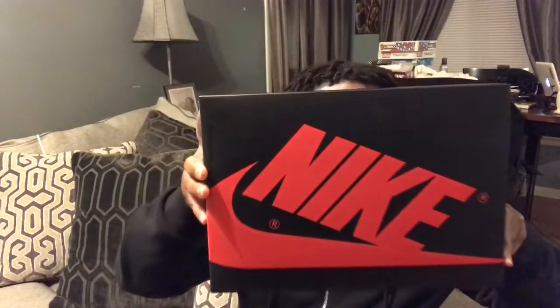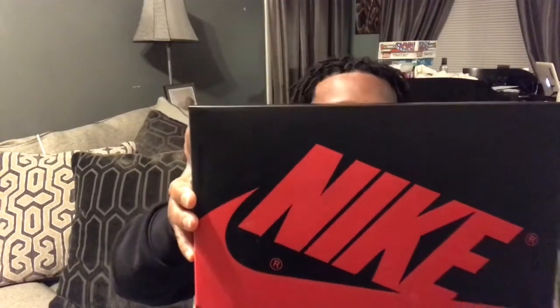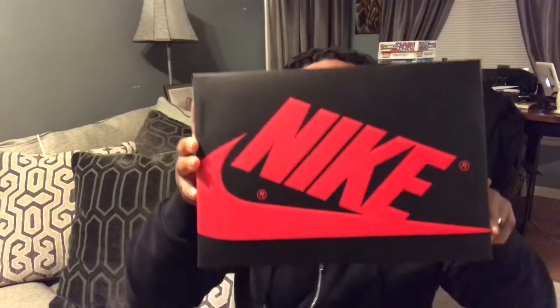I got fifteen dollars off my next purchase, so I will be back! Here we are — Air Jordan 1 Bred Toe. Here we go: Air Jordan 1 Retro High OG, Gym Red, Black, Summit White. Retail for $160, size nine. Let's get it!